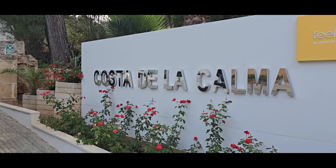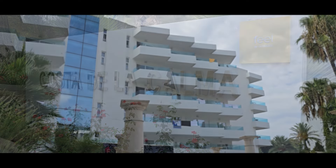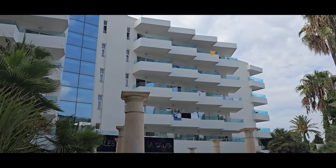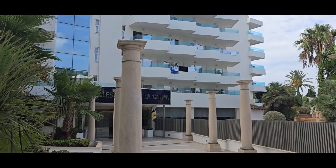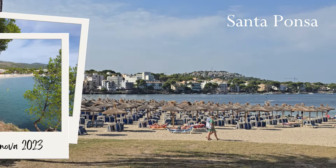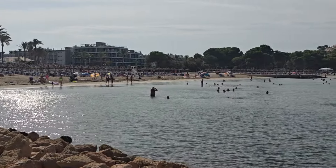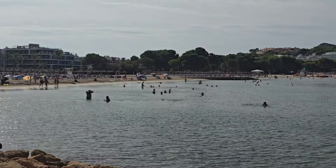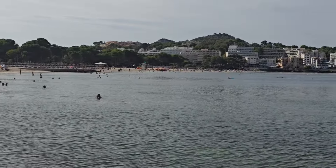The Globals Costa de la Carna is a four-star hotel located in a quieter part of town, just a short walk from the beach and the main area of Santa Ponza in Mallorca. Santa Ponza is on the southwest of the island of Mallorca and it's a very popular tourist destination, especially with the British, because there's loads going on.